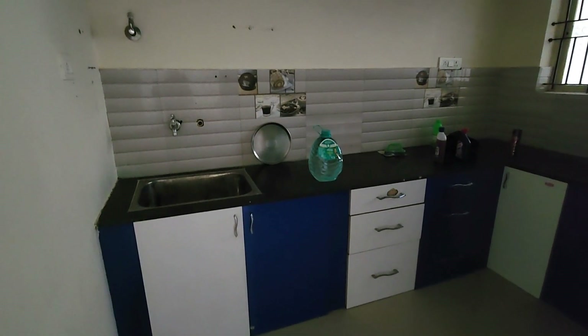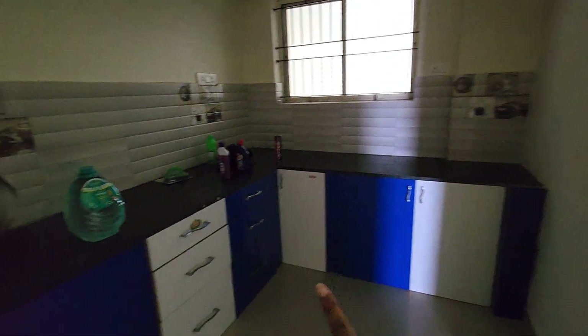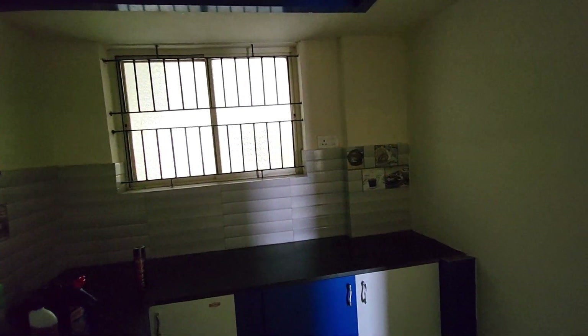This is the utility area where dishes are also washed. This is the kitchen. Plug-ins could have been placed here, and there is another plug-in here as well.